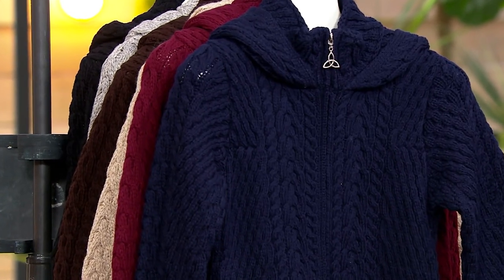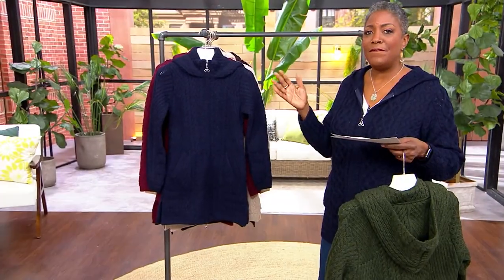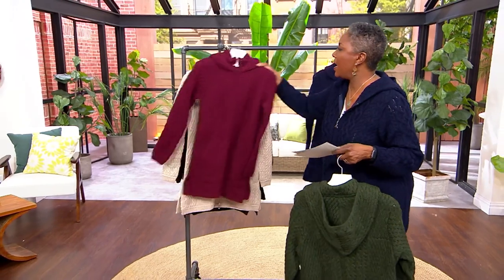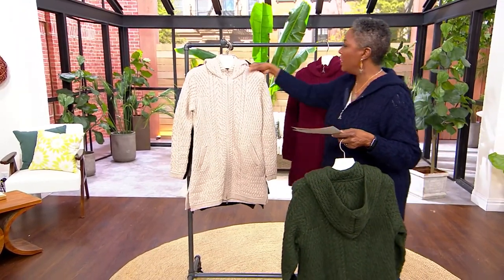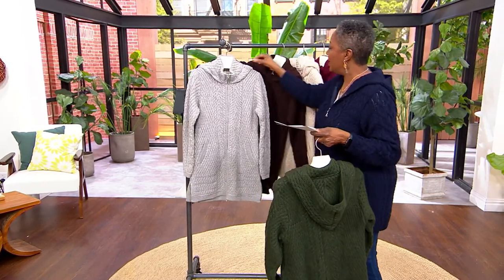Item number 8351067. Also customer top rated — over 45 five-star reviews on this beautiful sweater. I have the pleasure of welcoming back Barry Cullen, who is part of the family that brings to us the Aran Kraft sweater. Welcome back in.